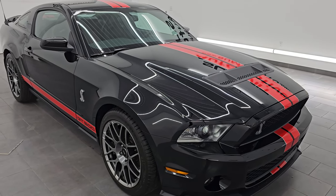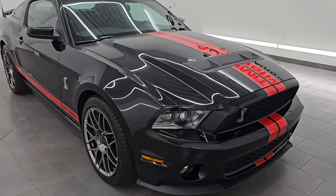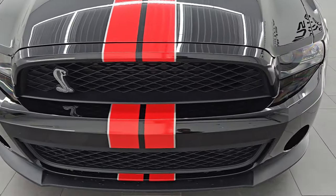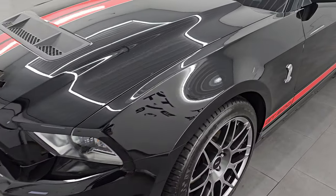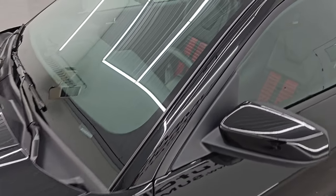This is a clean title history, clean Carfax, two-owner out of Illinois. I'm going to go all the way around in this video — inside, start it up, show you underneath the best I can, give you the most accurate representation, show you all the options, and hope you enjoy the video.